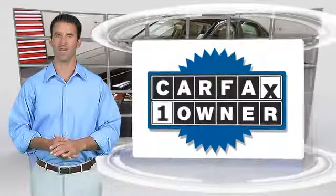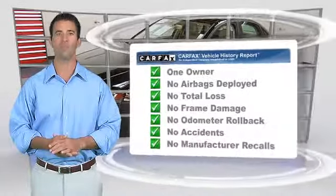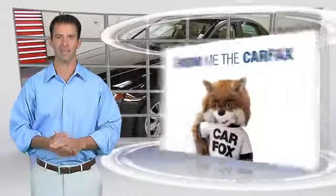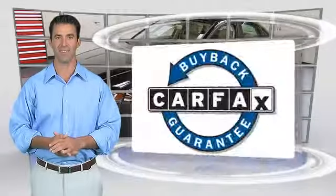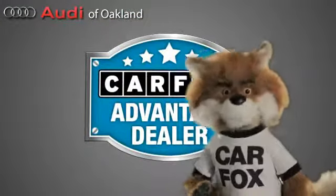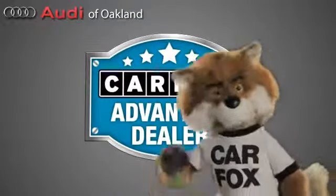This is a one-owner vehicle with the Carfax Vehicle History Report. Be sure to find a complimentary copy of this report online or contact the dealership. This vehicle qualifies for the Carfax Buyback Guarantee. Just say show me the Carfax at Audi of Oakland, a Carfax Advantage dealer.